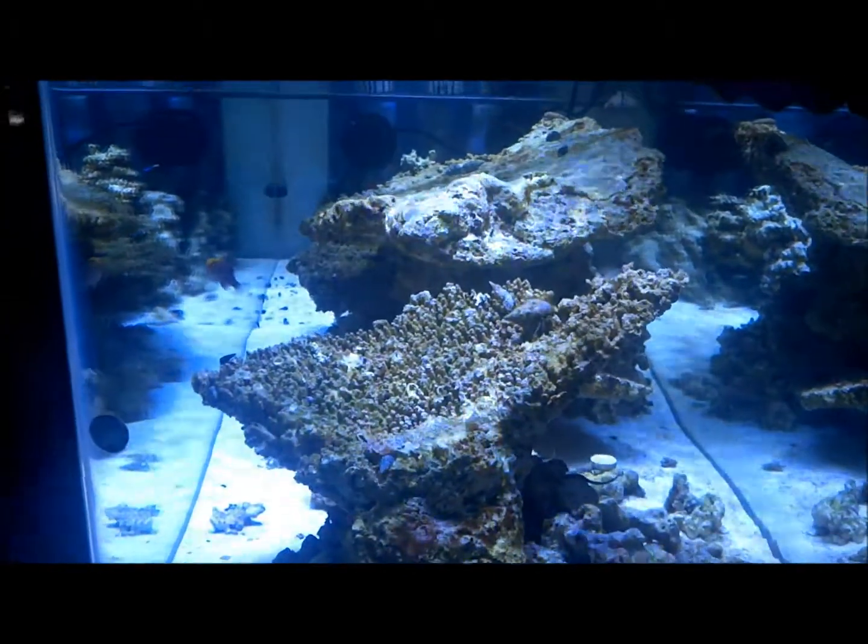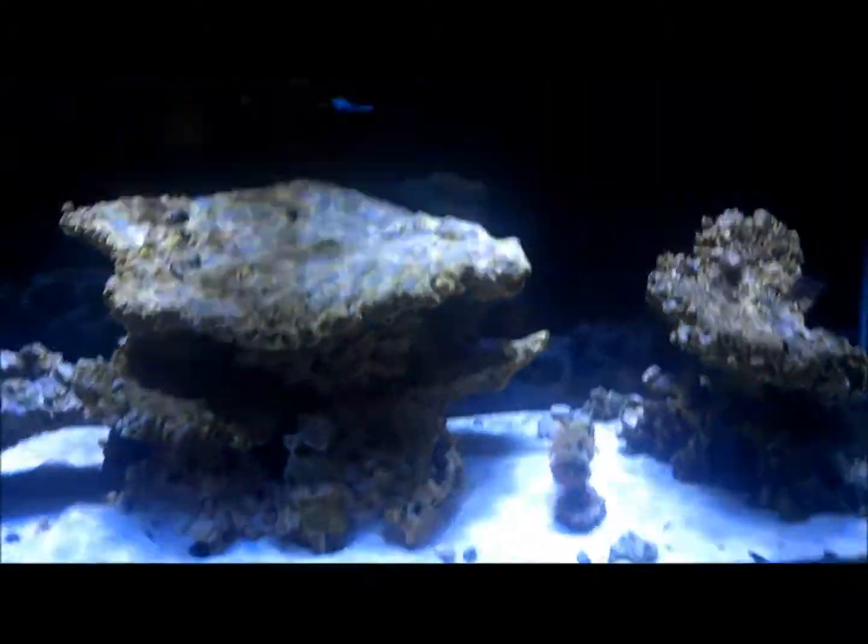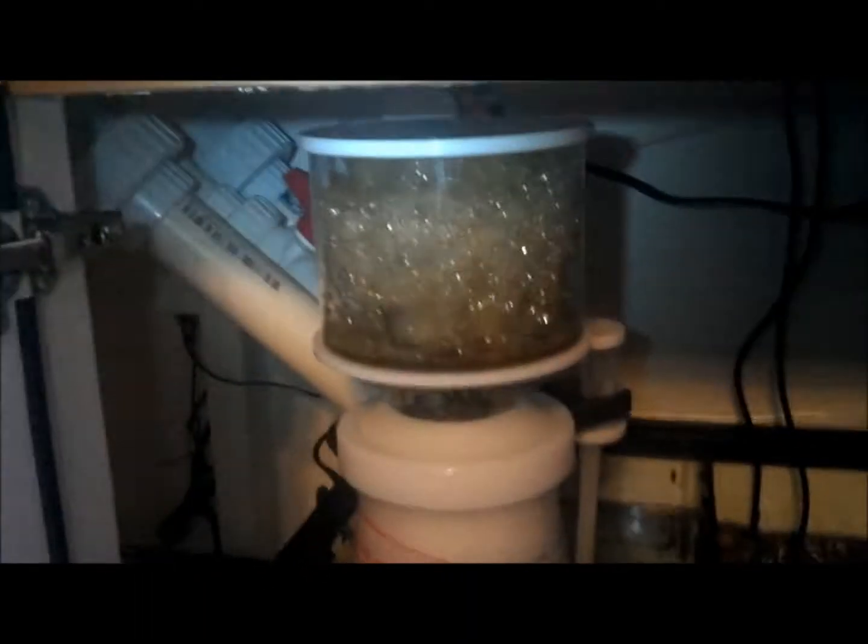Not much else going on. I haven't really looked down in the sump in a couple days or so, other than checking my skimmer — the skimmer's still rocking it out, doing an awesome job.